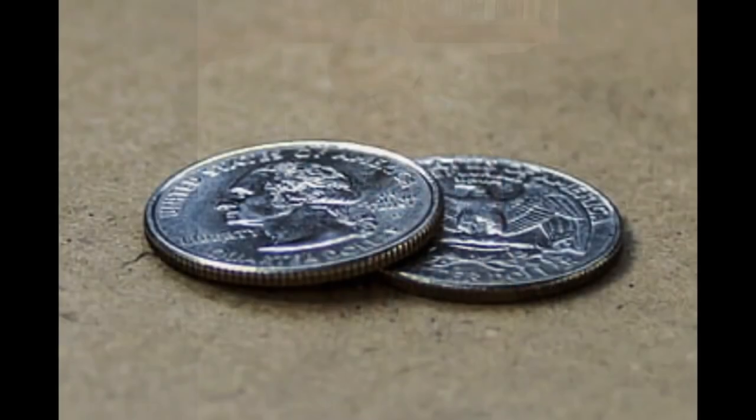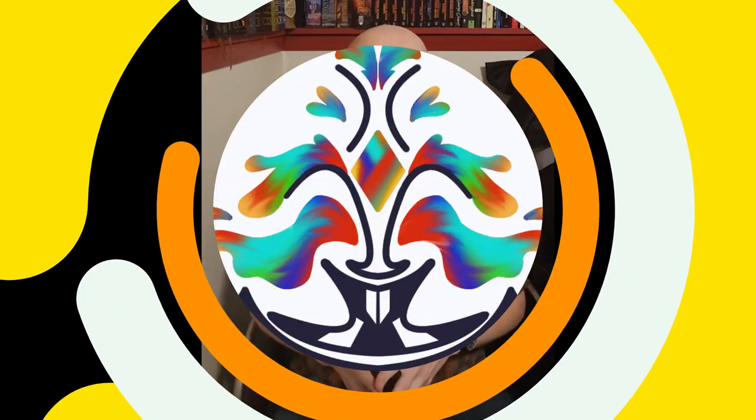These are the little ridges you see around US quarters and dimes, and other currencies as well. When you think about a US quarter, the ridges always stand out — amazing how much detail is behind everyday objects that most of us don't think twice about.